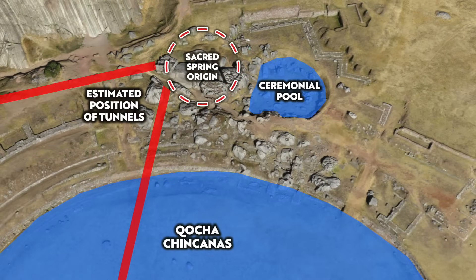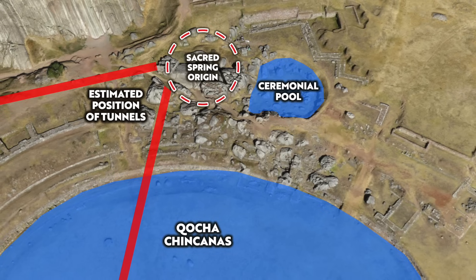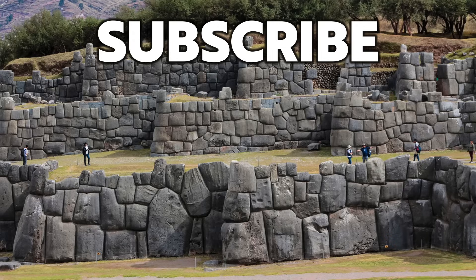Now we know the tunnels are associated with a source of water, to me it all seems to make sense. Thank you very much for watching this episode of Ancient Architects. If you enjoyed the video, please subscribe to the channel, like the video, and leave a comment below. Thank you very much.